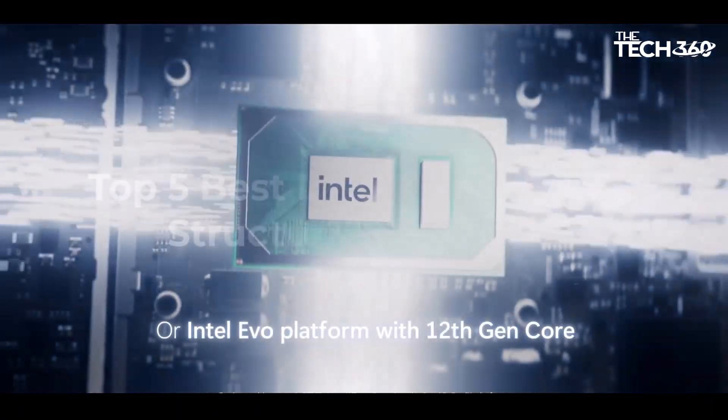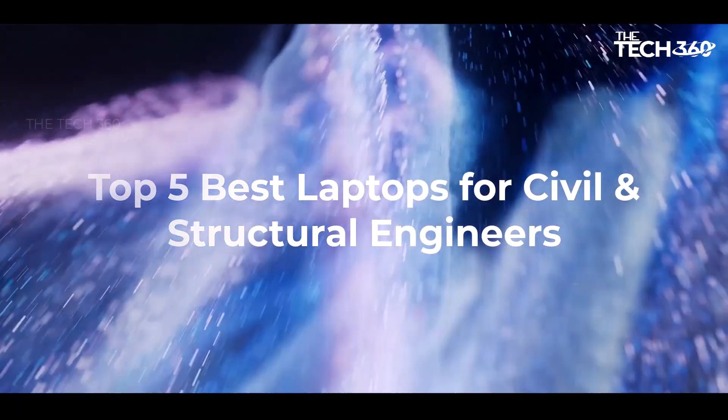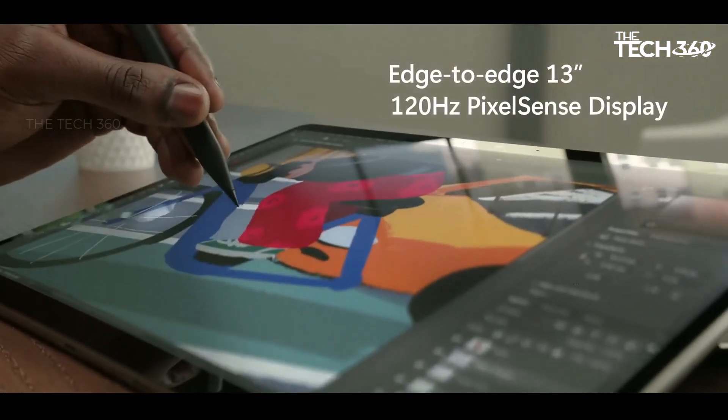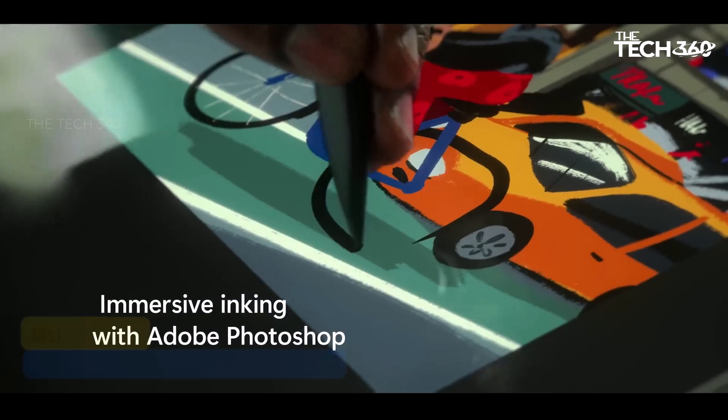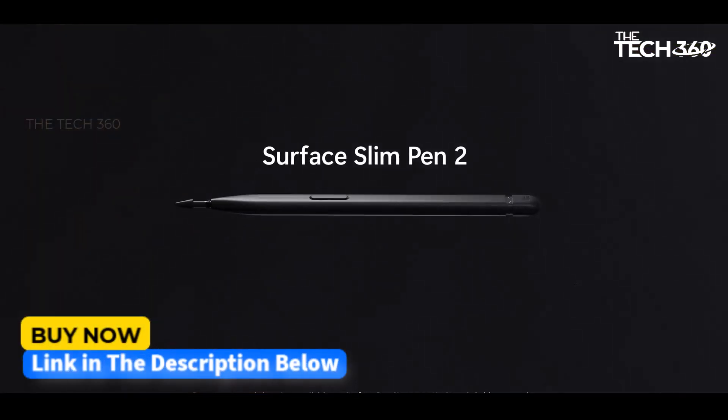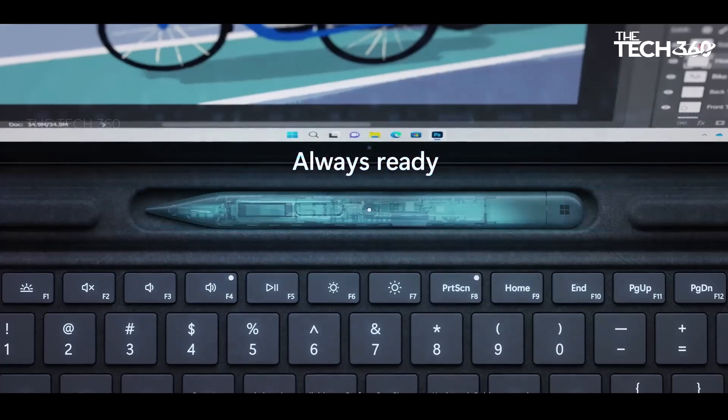In this video, we will look at some of the best laptops for civil and structural engineers on the market. Before we get started, we have included links in the description for each product mentioned, so make sure you check those out to see which is in your budget range. Let's get started.